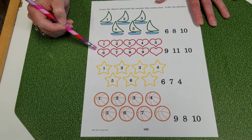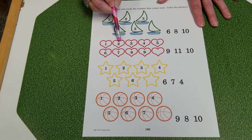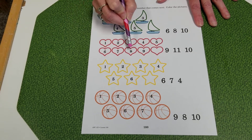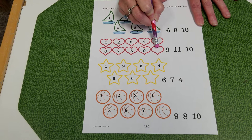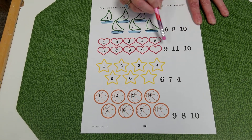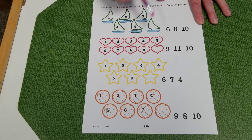Let's look at the hearts now. 1, 2, 3, 4, 5, 6, 7, 8, 9. Which one of those numbers comes after the number 9?